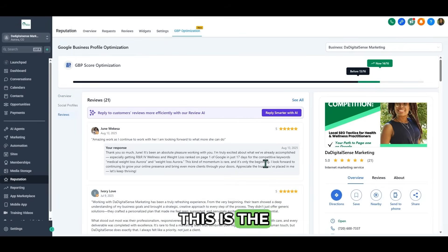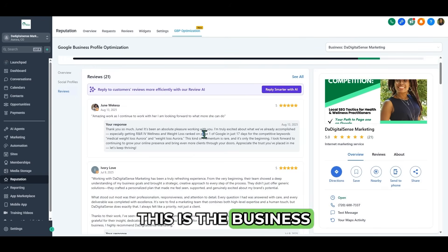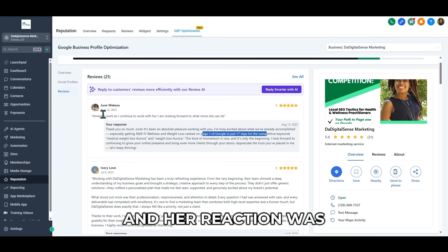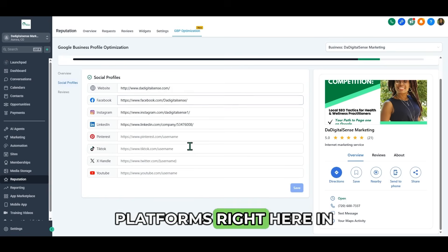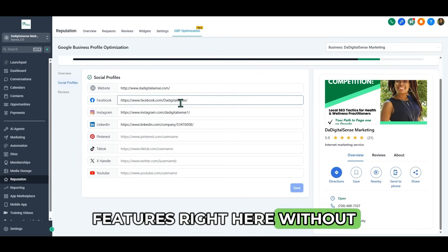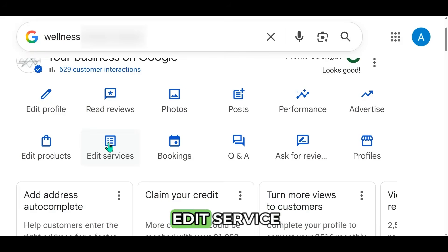You can come over here and read reviews — this is the High Level platform, and this is where you see your reviews. This is the business that we put on page one of Google in 17 days, and her reaction was amazing. You can also add your social platforms right here in the Go High Level Google business optimization features without going to Google. Going back to Google — there's one key thing that High Level doesn't have yet, which I wouldn't be surprised to see added soon: the Edit Services section.